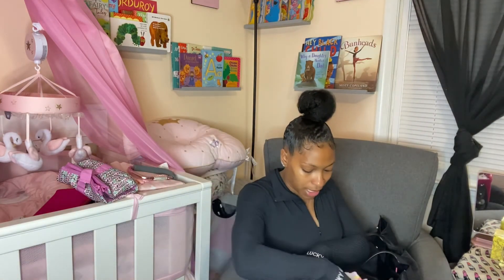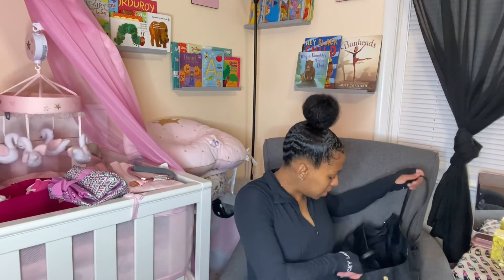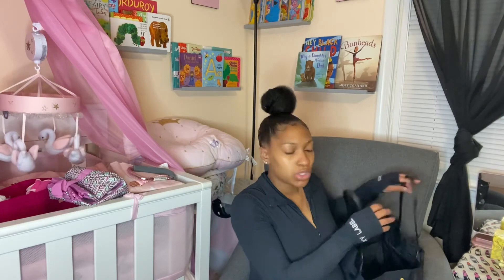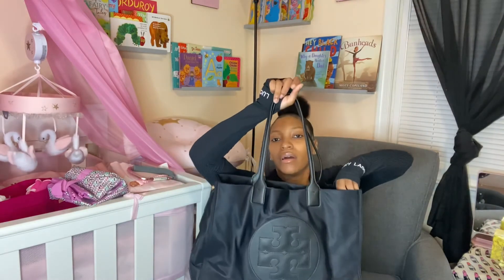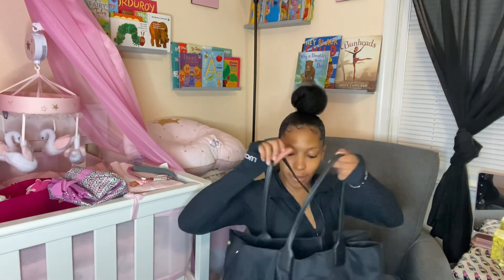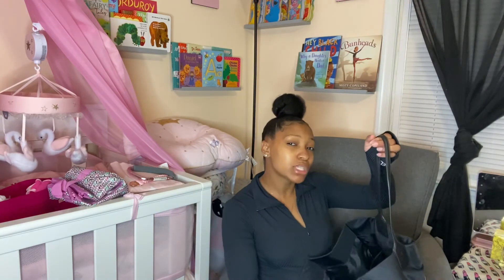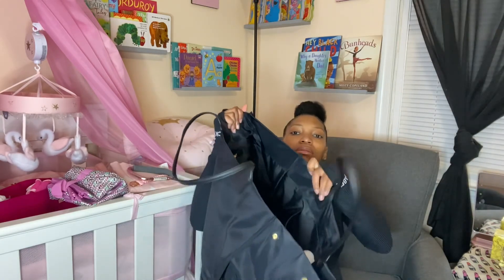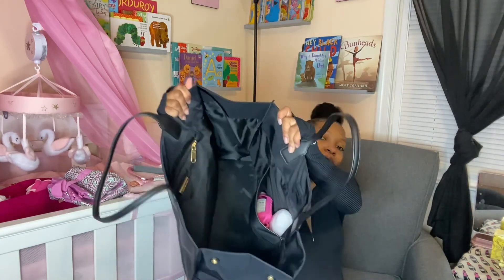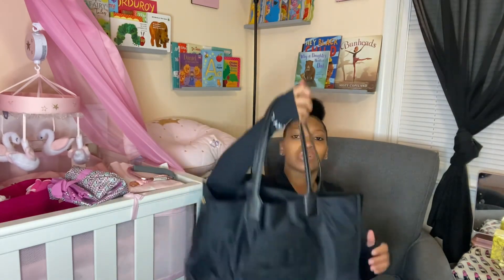So this is my diaper bag — let me show y'all what the inside of the bag actually looks like. I did not get the actual Tory Burch diaper bag, I just got the regular Ella tote bag. It is big, nice, and spacious. I like it because it's black and it matches with everything. It's a little designer, a little chill — not too too much. It's very spacious, it holds a lot.